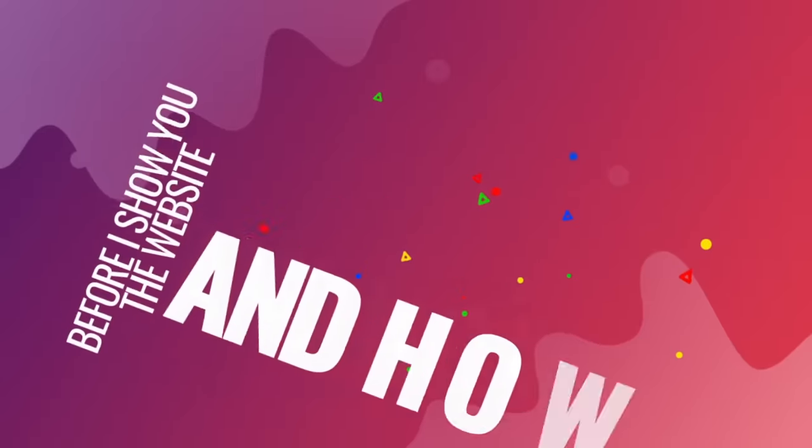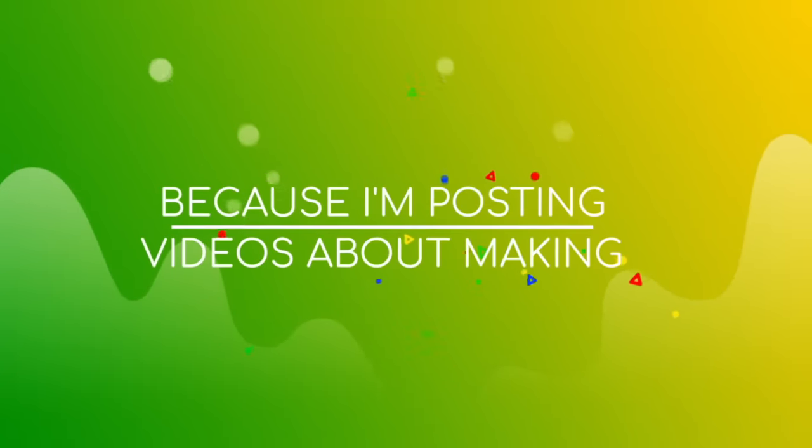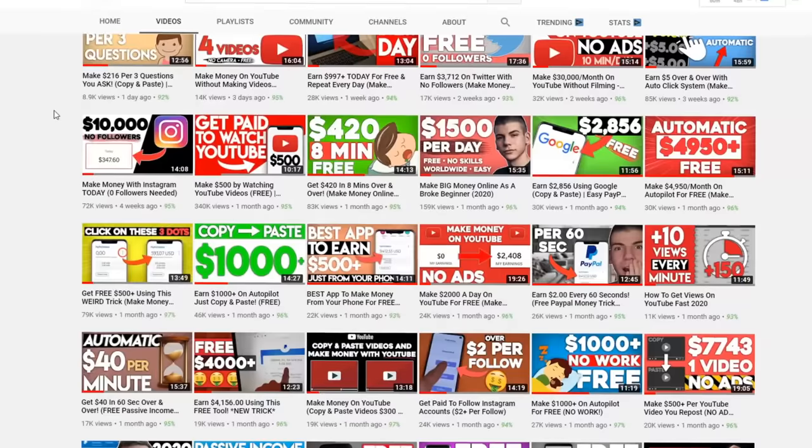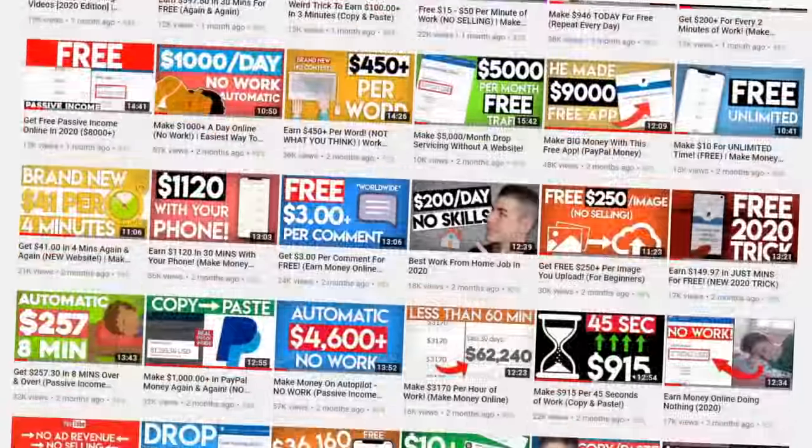Before I show the website and how to use it, don't forget to subscribe and hit the bell icon because this channel is about making money online. If you hit the bell icon, I will notify you whenever I have a new, fresh strategy just like this one. With that being said and done, let's get started.